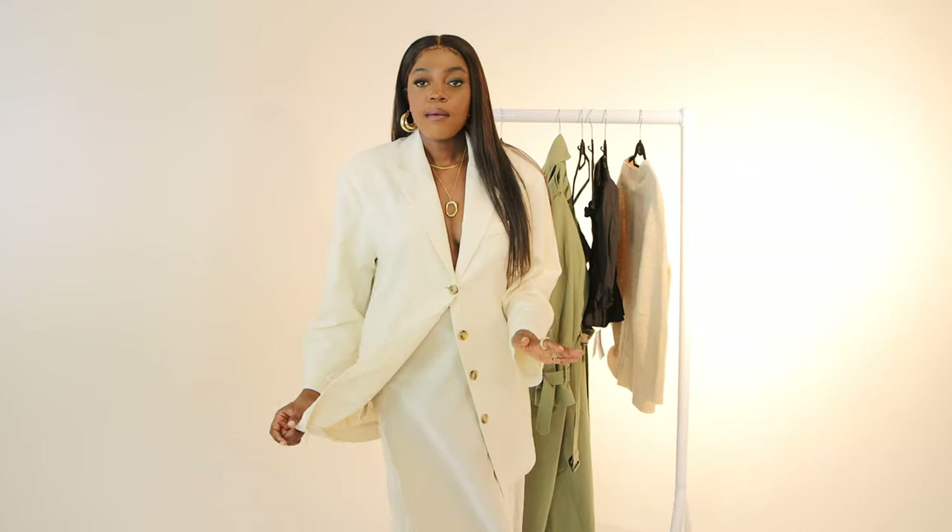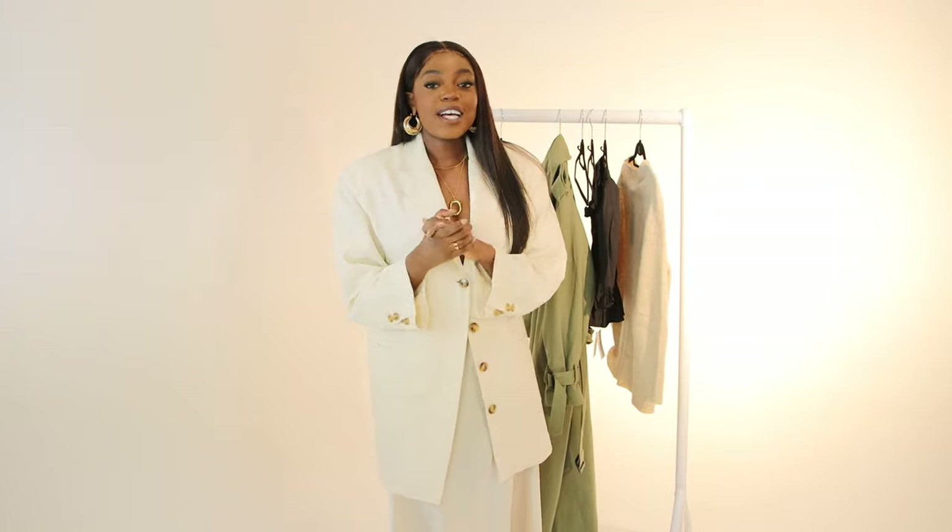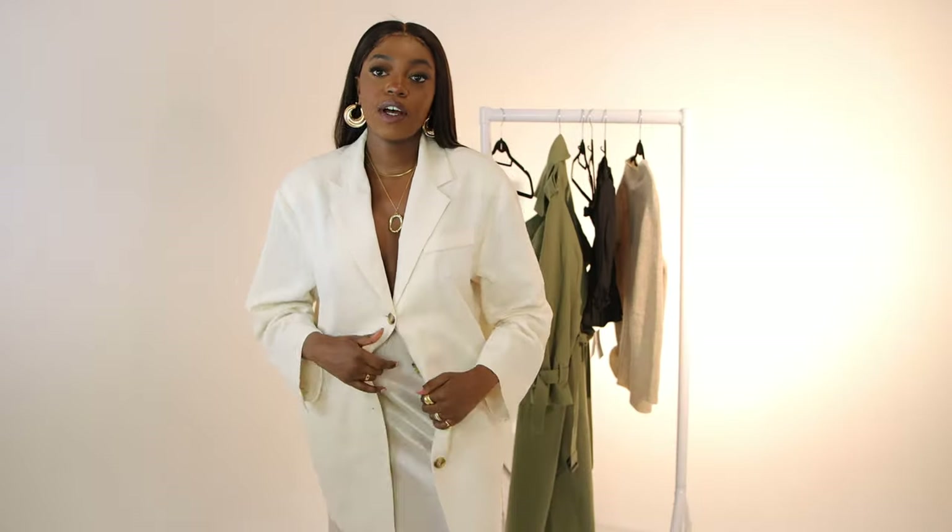The next item is this linen oversized, really long blazer. I've got the satin skirt on underneath, but honestly you can get away with wearing this as a dress — and I will show you what that looks like. I love this blazer mainly because of the versatility: you can wear it as a blazer or as a dress. The linen material is very breathable, so it's a piece you can wear all year round. It's got these really structured padded shoulders.